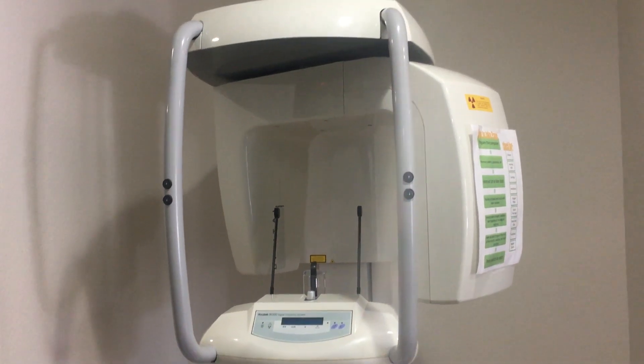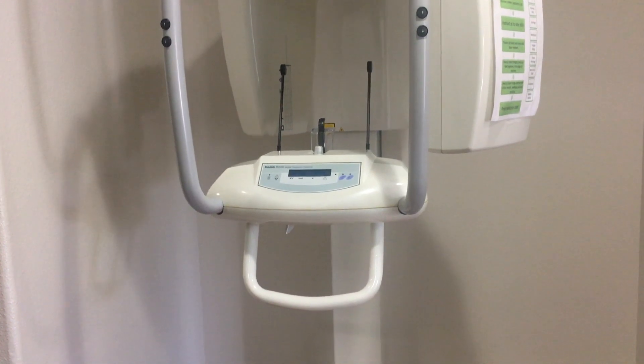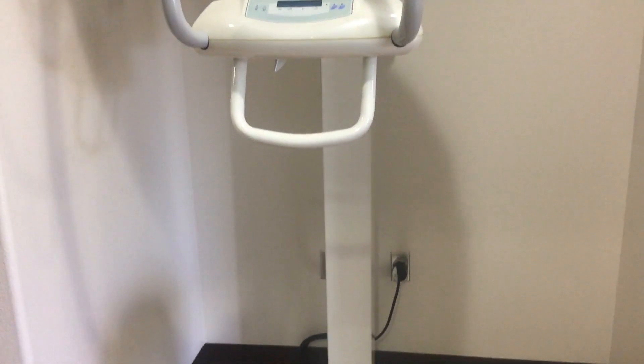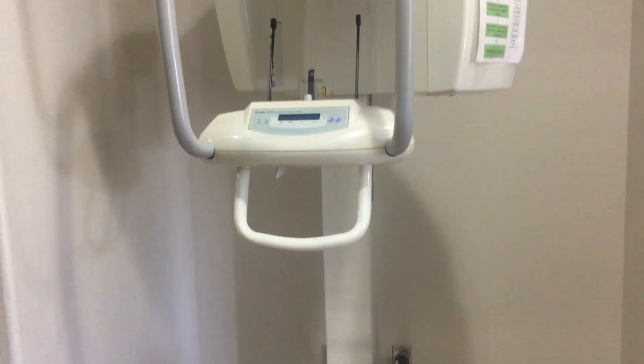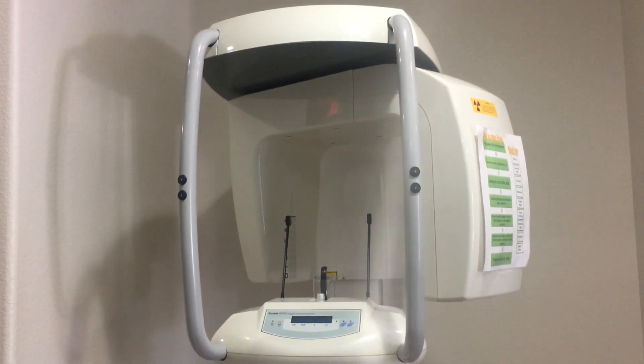This is our trusty Kodak panoramic x-ray machine. It is a 2D x-ray that takes an entire picture of the full mouth in one single image. The doctor will be able to see just beyond the teeth and look more into your jaws, sinuses, and tissues, and really get a big picture of what is going on.